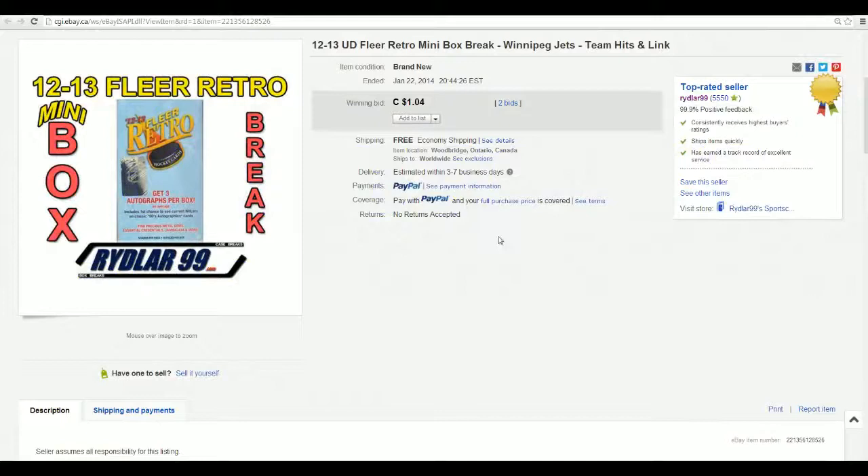Another Riddler99 box - we decided we're doing a box of 2012-2013 Upper Deck Fleer Retro Mini that ended last night on eBay. That was January 22nd, between times of I think 8:15 to 8:45 p.m. Eastern Standard Time.